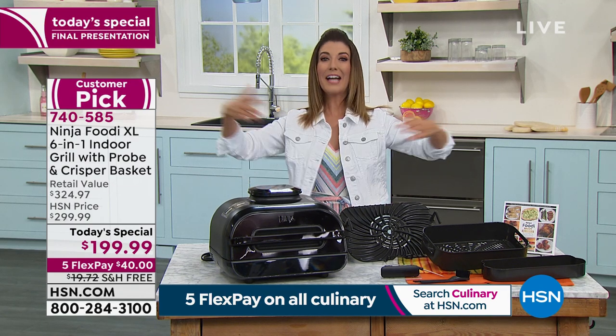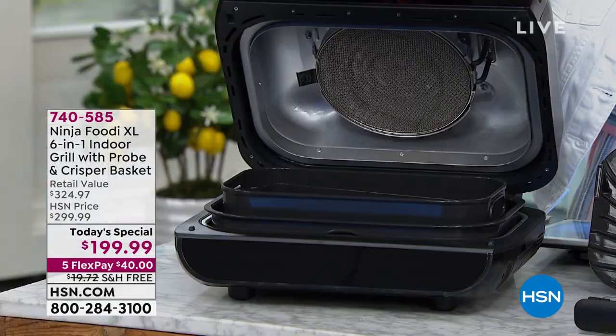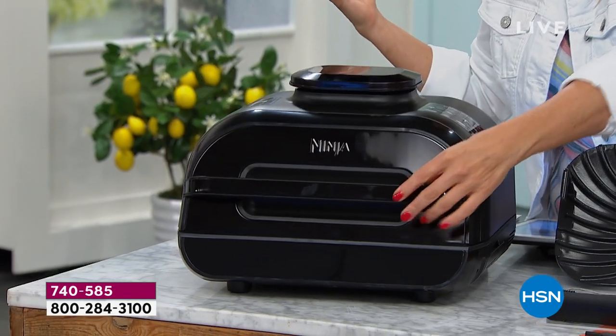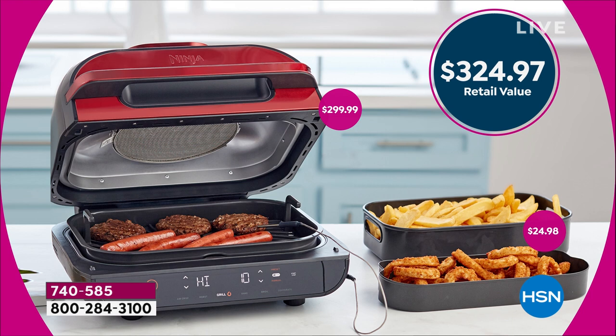This is the XL — the extra large with 50% more grilling capacity. It's great if there's just one or two of you, but also great if you want to put on six to eight burgers, 24 hot dogs, an entire pizza, or a whole chicken, or several big fillets of salmon. One of these Ninja Foodi grills is a $300 item at retail — no one else has this value.